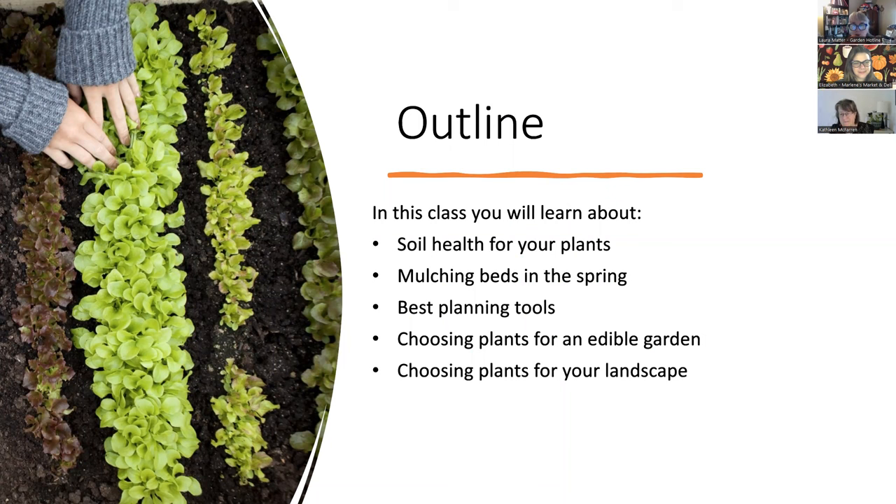Rather than talking about specific varieties — which will come later as we move through the year — this is about how you make those choices and what criteria you're looking at. In this photo you're seeing a whole bunch of lettuces that somebody started in their spring garden. You can see there are about four different types, showing the huge variety of options even just in the lettuce world.